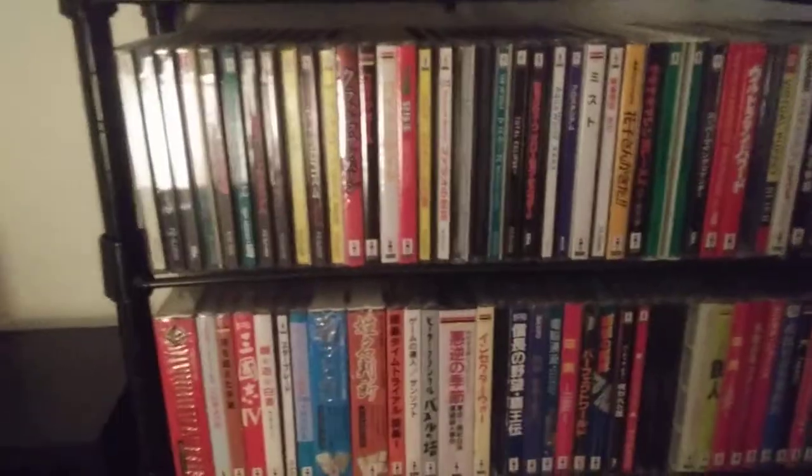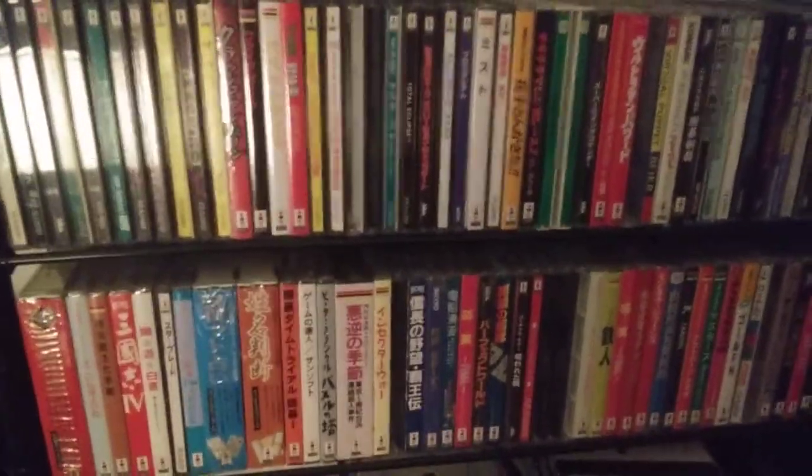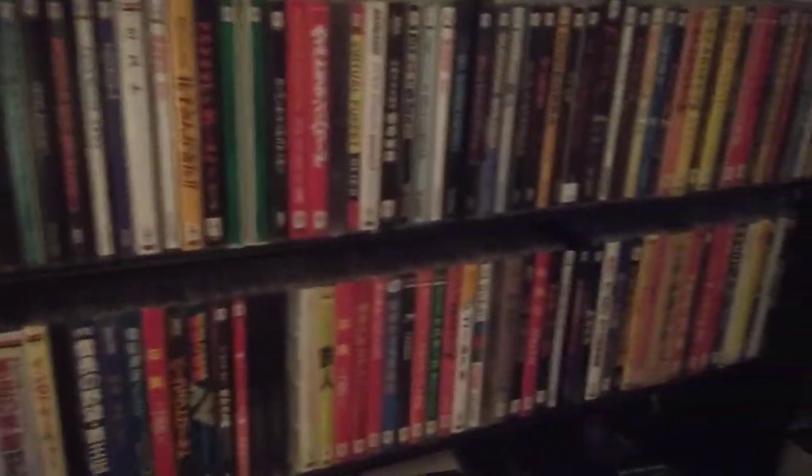On the little shelf over here, up top we got CDTV — Commodore CDTV or CD32. Got my Neo Geo CD stuff and then two rows of Japanese 3DO. I'm actually pretty close — about two thirds of the way there, a little less, but it's getting there and a bunch of them are sealed. Some pretty rare stuff in there.